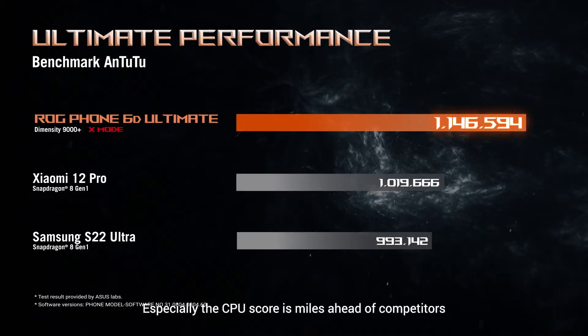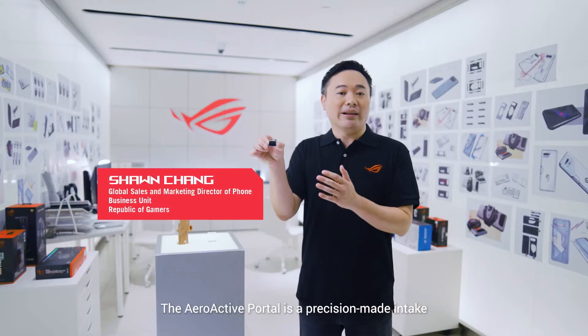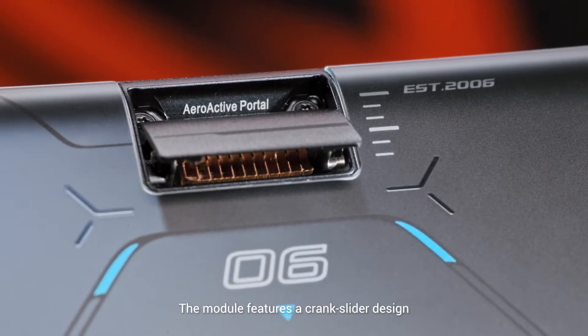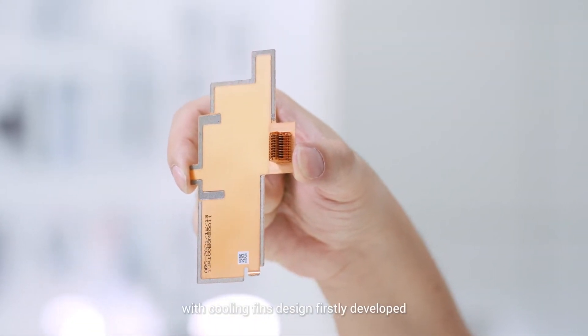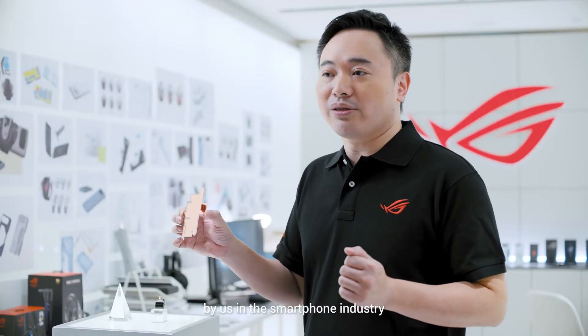Especially the CPU score is miles ahead of competitors. The Aeroactive Portal is a precision-made intake with more than 50 components. The module features a compact slider design. Through the microvapor chamber with cooling fins design, firstly developed by us in the smartphone industry, we are able to achieve direct air cooling of the CPU in mobile phones.